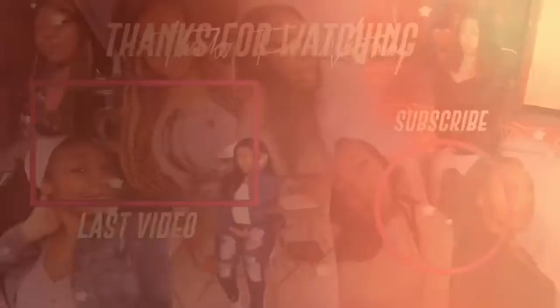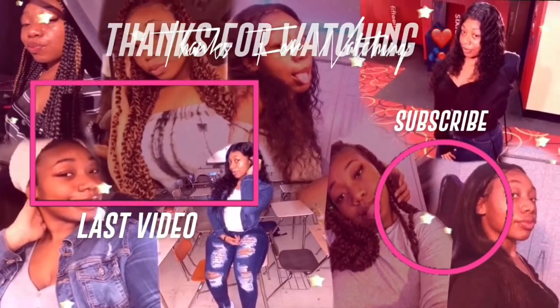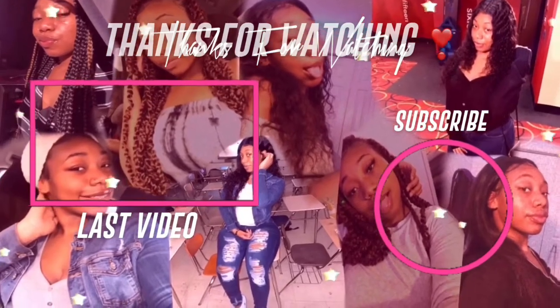Alright y'all, I think now is a great time to end it. Like, comment, subscribe cause I'm popping, and more videos coming. See you next time, bye!